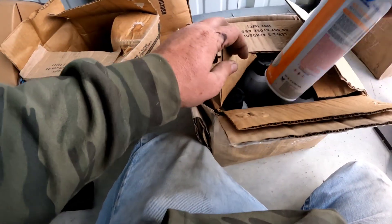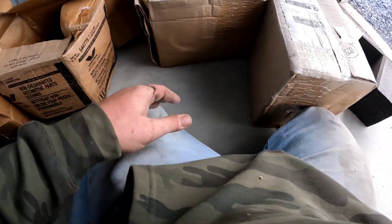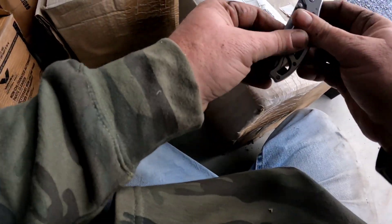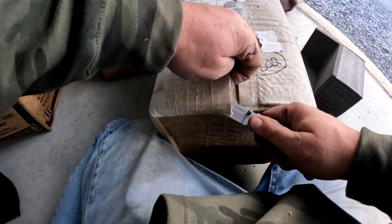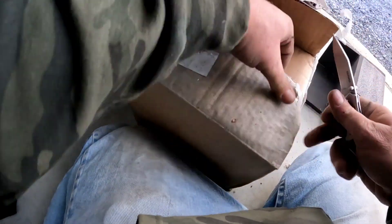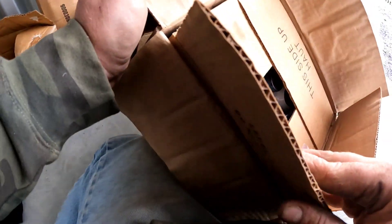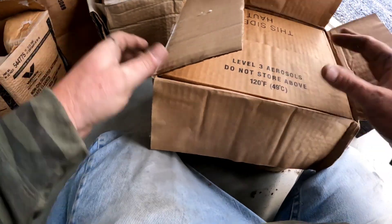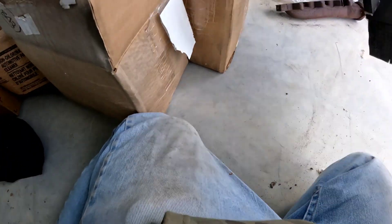What do we got here? A whole case — an entire case! Yes. And it is an entire case — we got two full cases of this solvent, plus four bottles there.